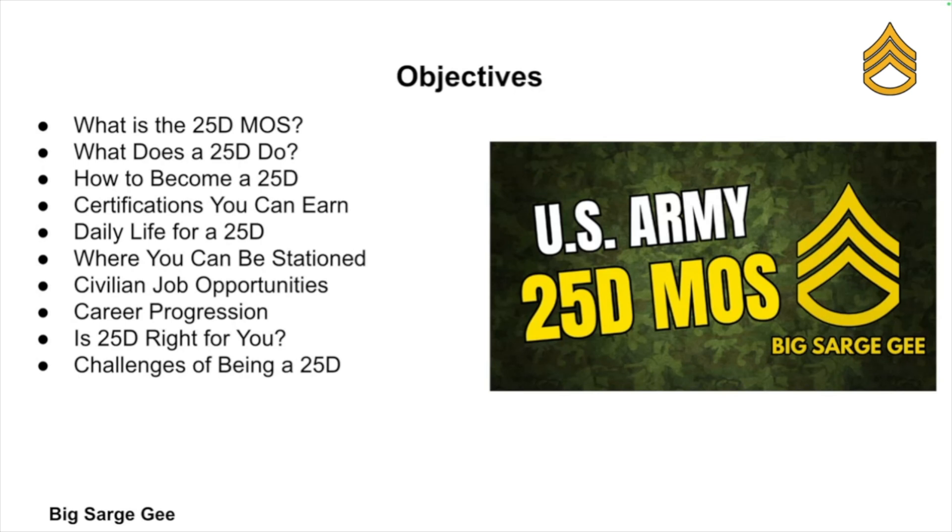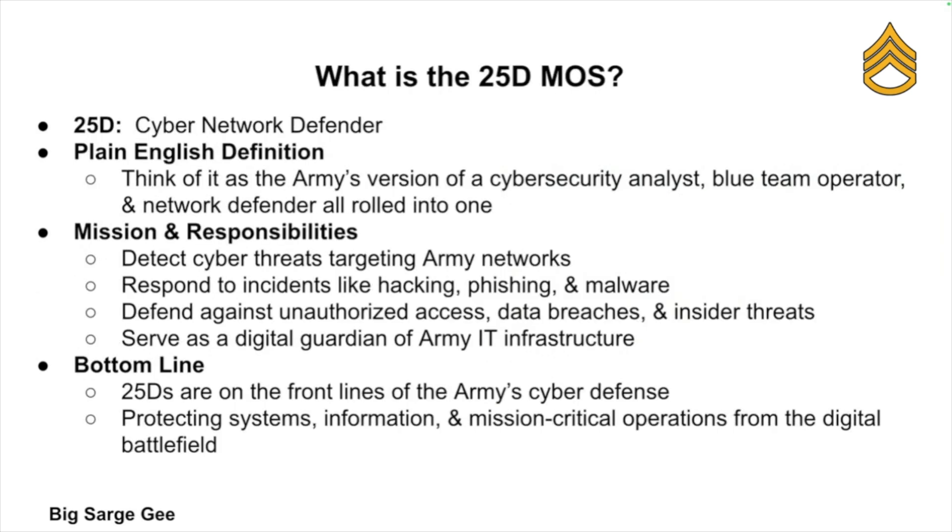First things first — what is a 25 Delta? In the Army, every job is assigned an MOS, or Military Occupational Specialty code. The code 25 Delta refers to the job of a Cyber Network Defender. In plain English, you're the Army's version of a cyber security analyst, blue team operator, and network protector all rolled into one.